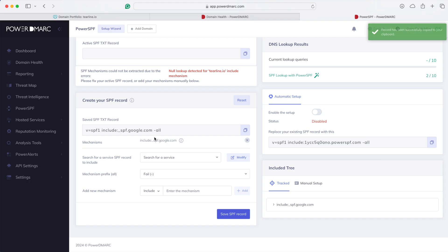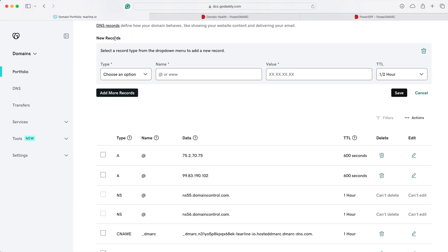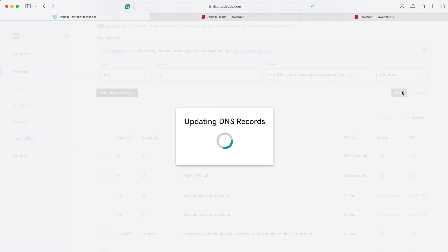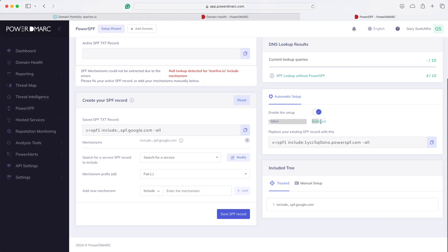When we do that, we automatically get a new SPF text record created. We're going to leave this record alone and come across to the right-hand side into the automatic setup panel. We're going to turn that on, copy that record, and put it into our DNS. This enables Power SPF — the status is now enabled, and it's up and running.